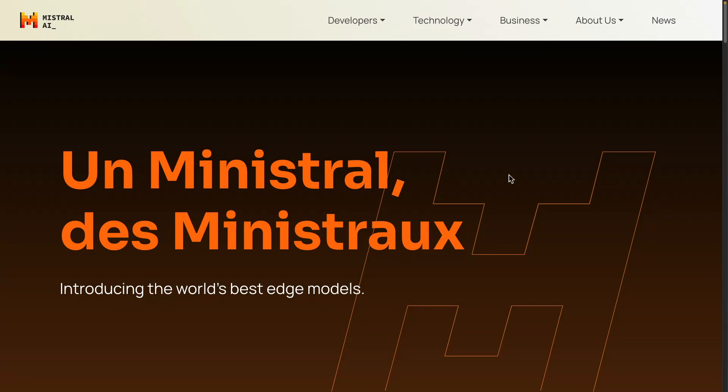Mistral just announced their new series of models called Ministral. According to them, they are introducing the world's best edge models. Let's take a look at the announcement, some details, and go through the results they are reporting. I'll also provide some of my thoughts. I'm very excited about smaller models — that's a trend I've kept track of during the past few months, and Mistral AI is really doubling down on it.